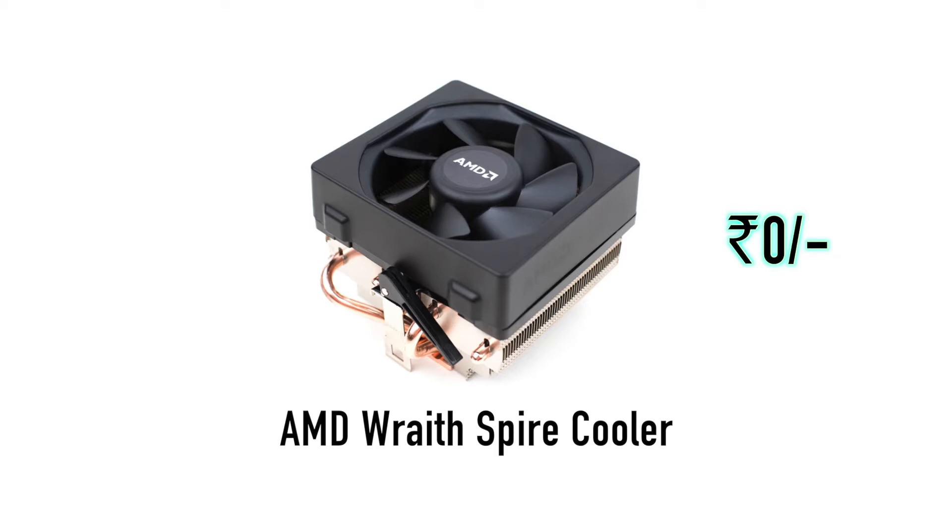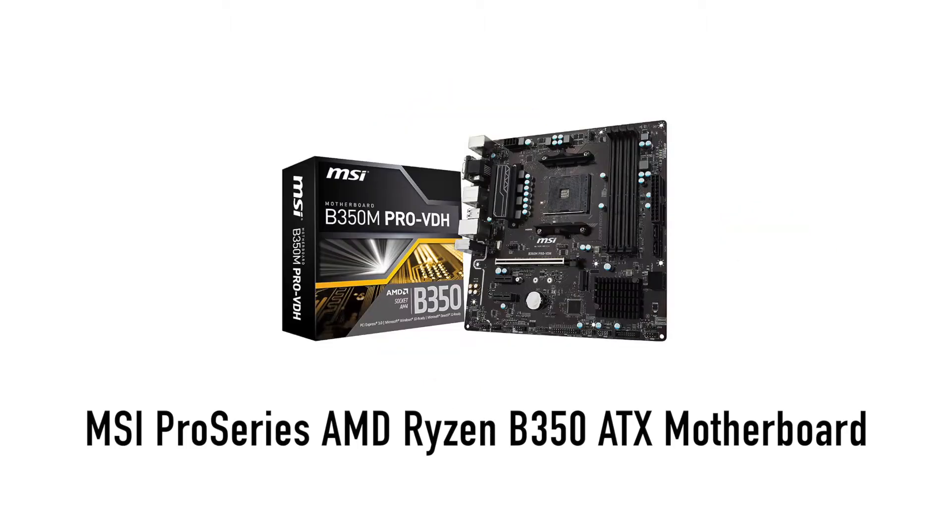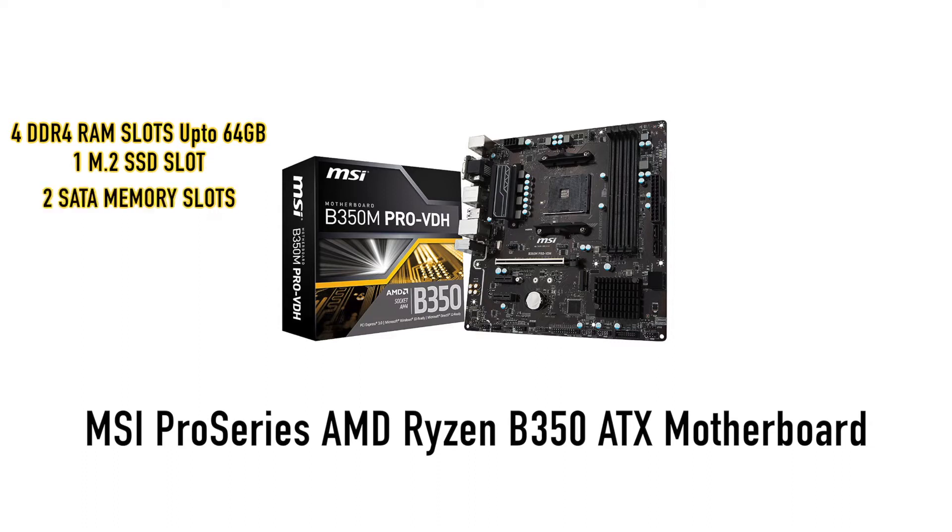With the AMD Ryzen 5, a CPU cooler is included. For the motherboard, we have the MSI Pro Series AMD Ryzen B350 ATX motherboard. This motherboard has DDR4 RAM slots, an M.2 SSD slot, and two additional memory slots.